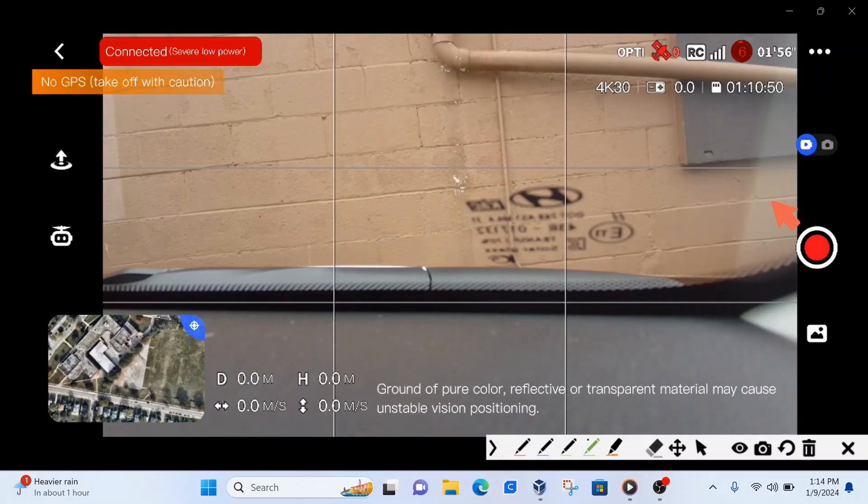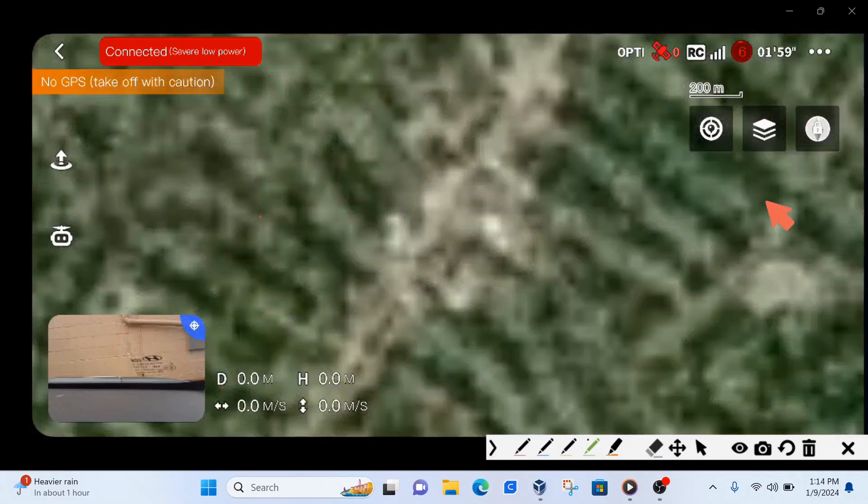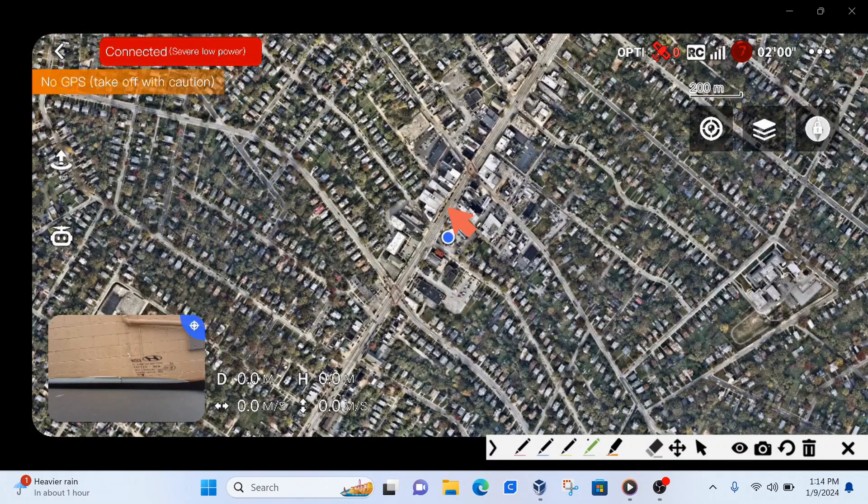I said, oh my god, what can I do to find that drone? I didn't know exactly where it was, but then the idea came to me: use that Google map thing that I'm showing you right here — use this map mode.